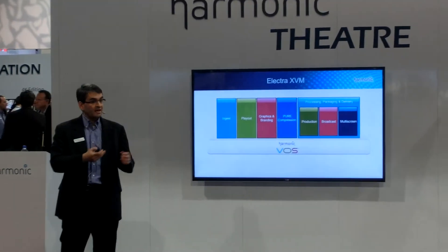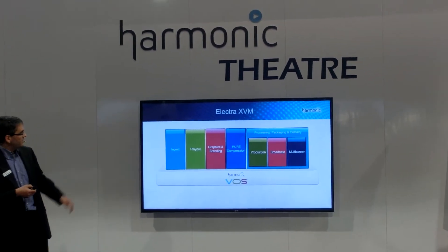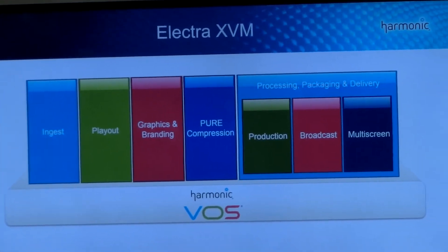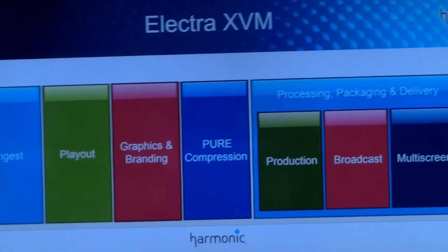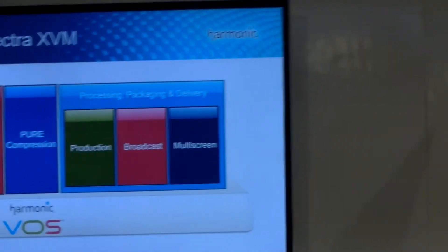The first product we're launching based on VLS, announced this past Saturday at the beginning of NAB and now available to our customers, is Electra XVM. As you may know, Electra is the world market-leading encoding family. Building upon that market share, we are now launching a virtualized version of Electra built on VLS.